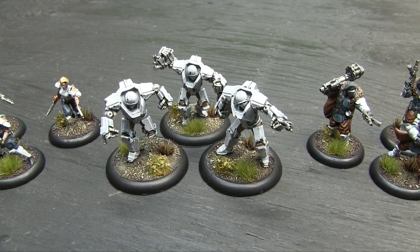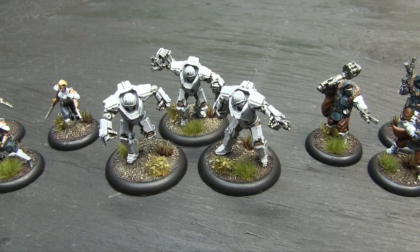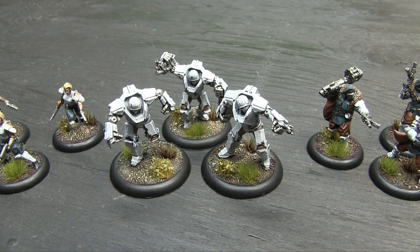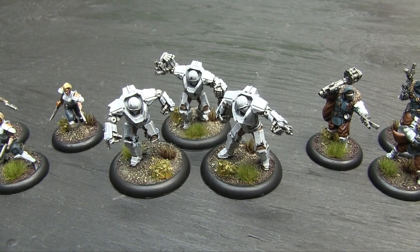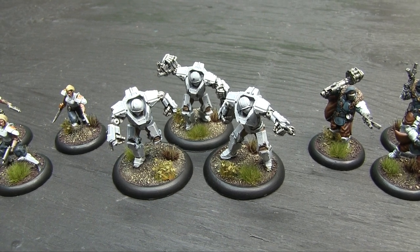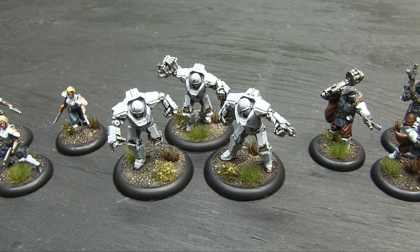They're really beefy in the game — basically Terminators, sitting in between the basic Hussar infantry and the big Vulcan battle suit. What's funny is they're about the size of the old Vulcan battle suits from second edition Warzone. They're on 40mm bases, probably a bit smaller but not far off. They're super fun to paint.